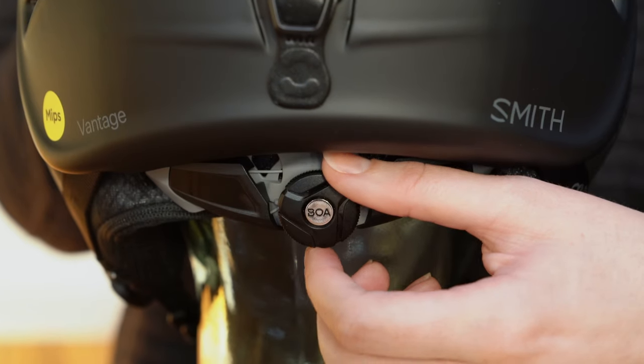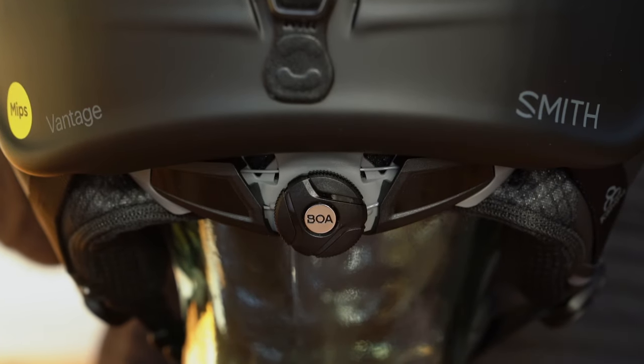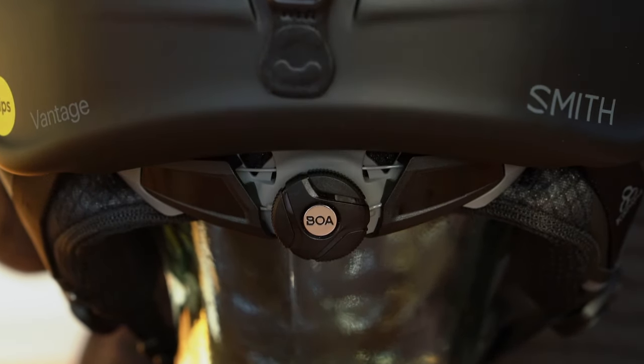These helmets also feature the BOA 360 fit system, offering the most adjustable fit with the turn of a dial for on-the-fly micro-adjustability.